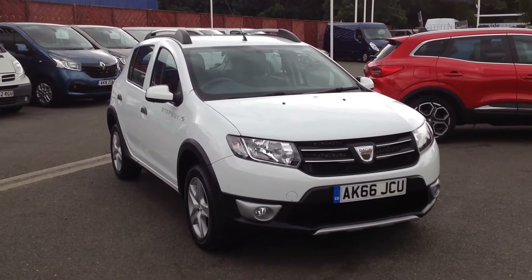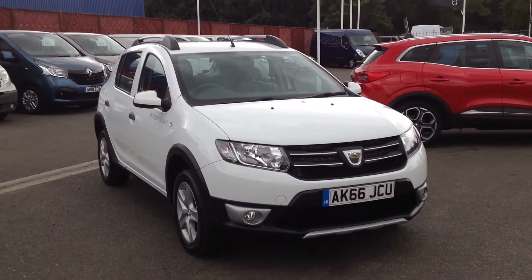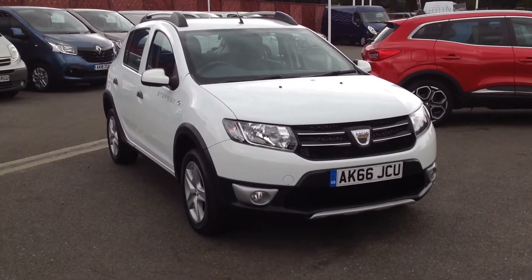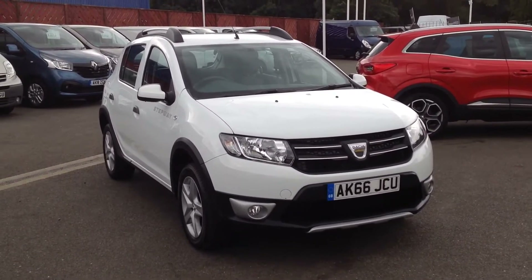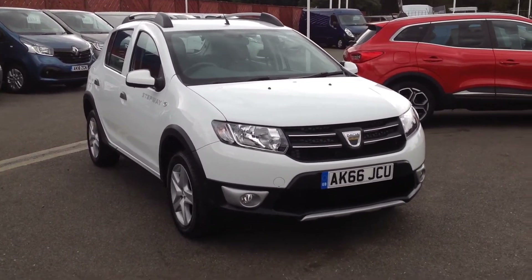Hi, welcome to Smith's Renault in Peterborough. My name is Matt and I'm going to show you around this Dacia Sandero Stepway. It's the 0.9 TCE petrol engine and it's in the Laureate model, which is the top of the range, finished in white.